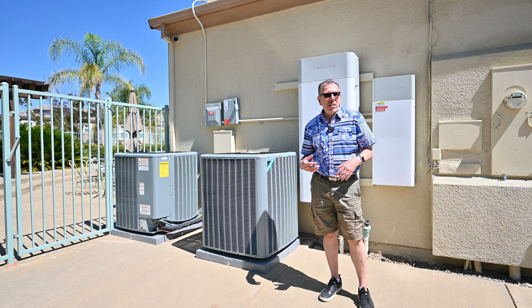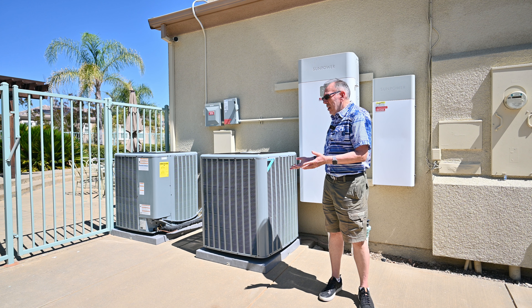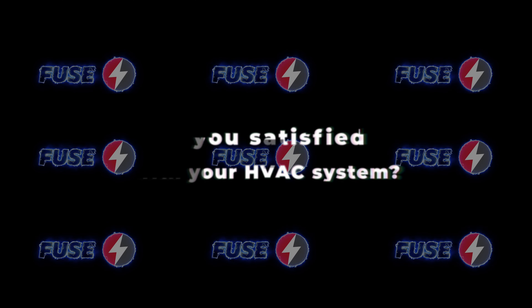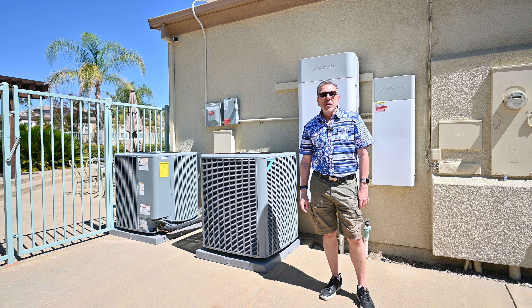Has the house become quieter after installing the new equipment? Significantly. Actually, when they tried to test it, I thought it wasn't running. I had to come and put my hand on it — oh yeah, it is running — because the old one was very noisy.